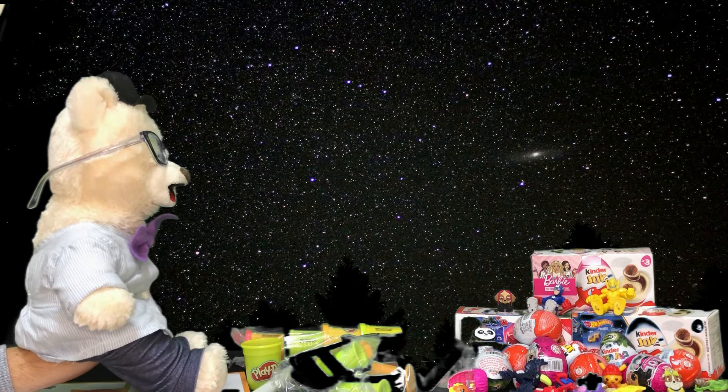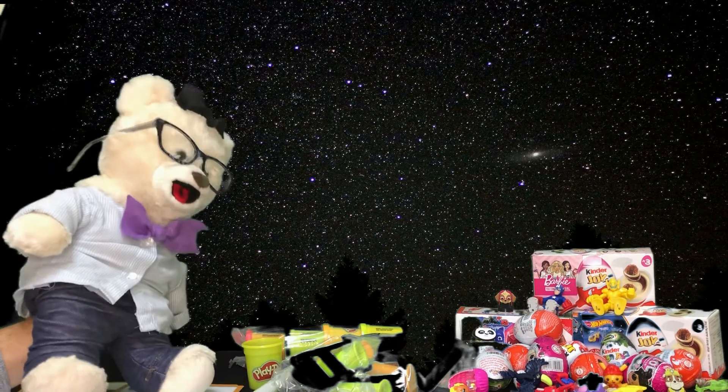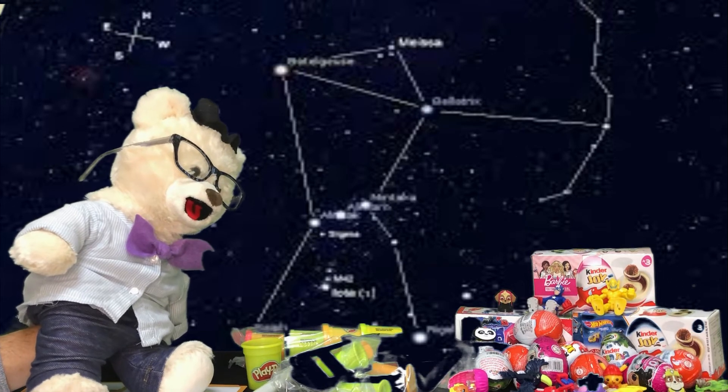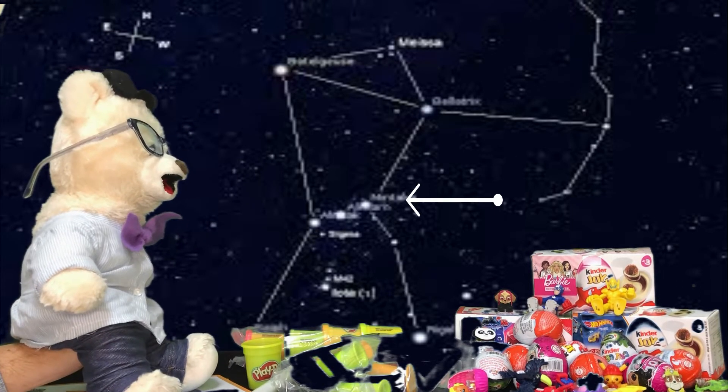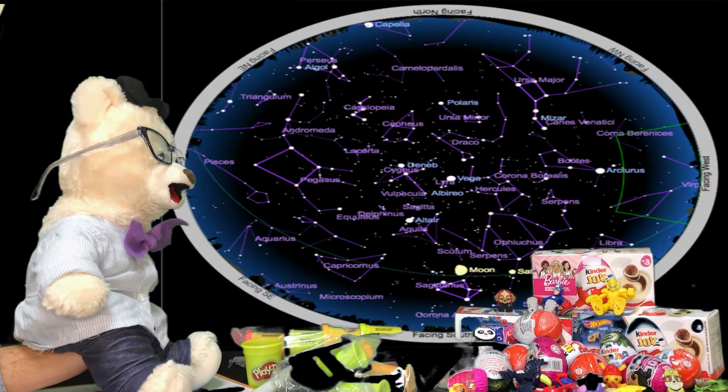Guess what? That's just from our viewpoint on Earth! Sometimes stars in constellations can be thousands of light years apart — that's very far apart! It could take hundreds of years just to get from one star on Orion's belt to the other! And look — it looks like they're so close together! That is so interesting!